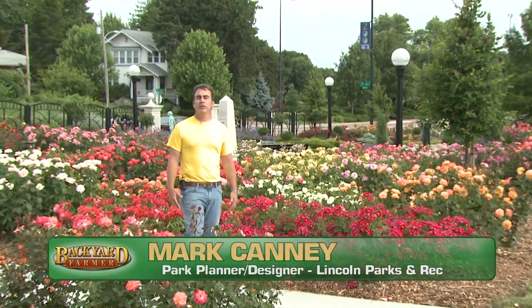It's mid-June and we're here at Hayman Rose Garden. Today, we're going to take a look at some of the beautiful roses in bloom and show you some of our favorites.